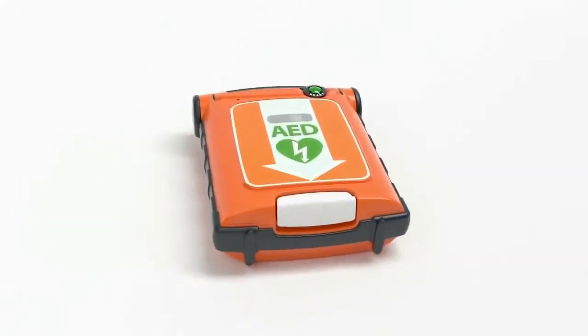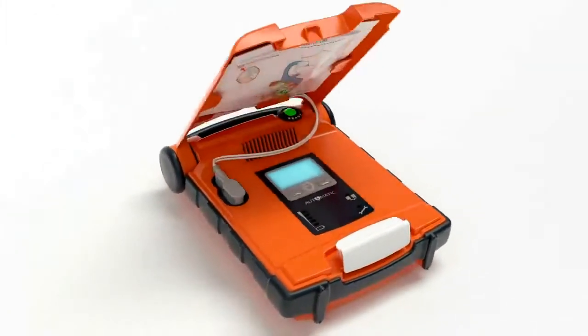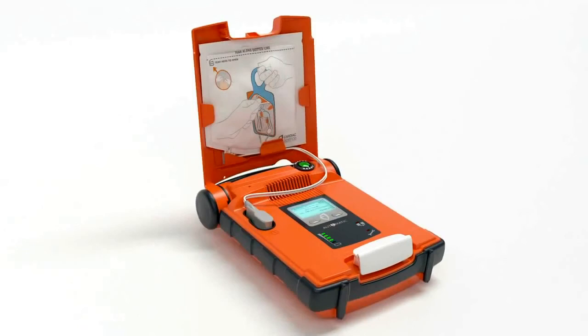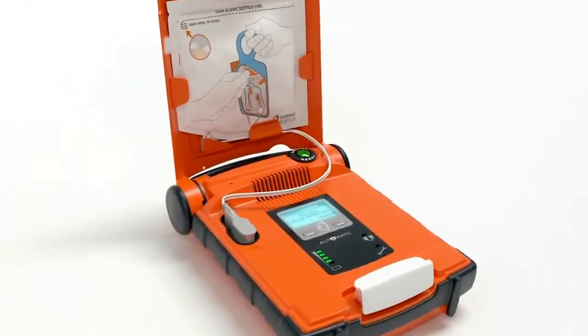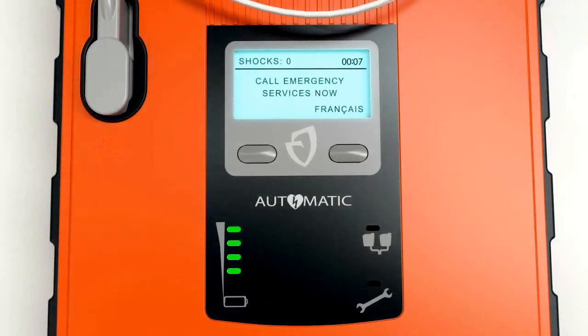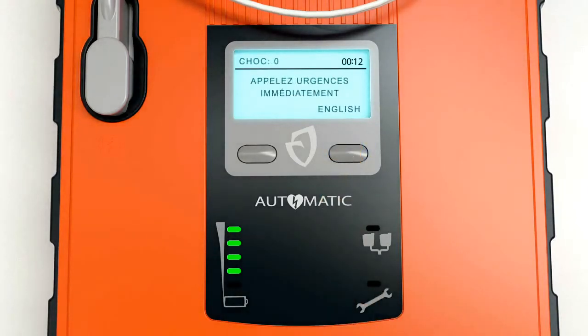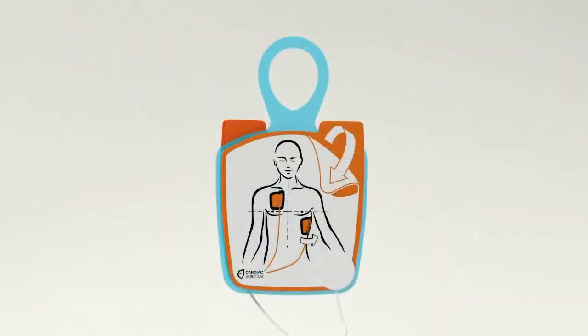Operation is intuitive from the start, with immediate voice and text prompts. Set the G5 to give extensive prompts for lay rescuers or fewer prompts for experienced users. You can even switch to an alternate language with the touch of a button. The pads go in either position, so there's no guesswork.